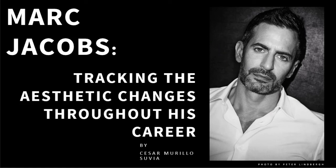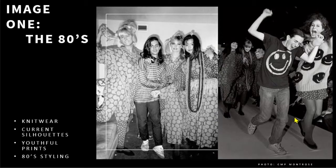Hello, my name is Cesar Merlo-Suvia, and I will be going through four images depicting changes throughout Marc Jacobs' career as a fashion designer. Image one starts us off with Marc Jacobs' graduate show from Parsons School of Design in 1981.